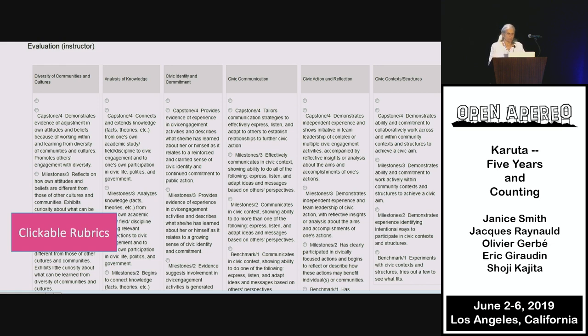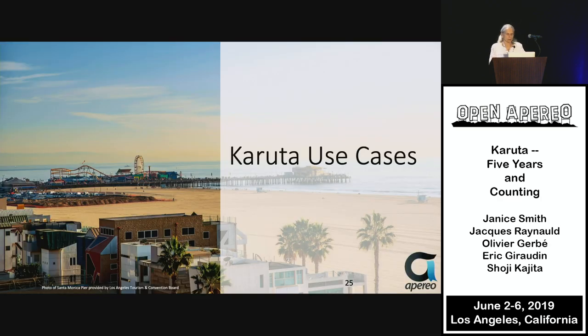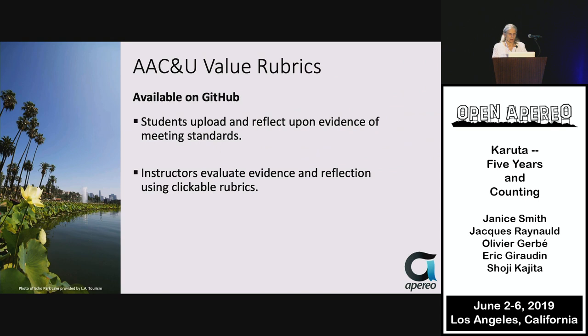The rubrics have been clickable for a while, but with our new look and feel, we'll be able to make them much more attractive. Many of these use cases are available on our GitHub site, where you can find not only the code and documentation on how to install Karuta and training materials for designers, but also our most recent templates to slot into your use of Karuta and further customize from there.